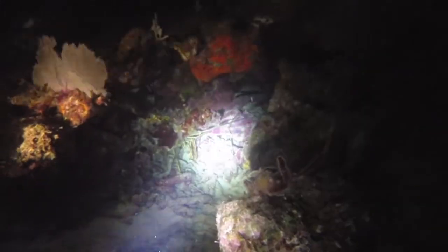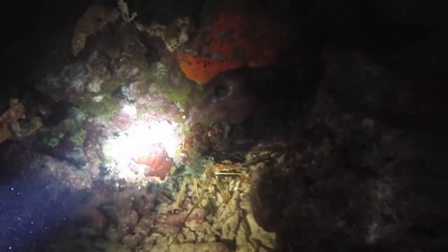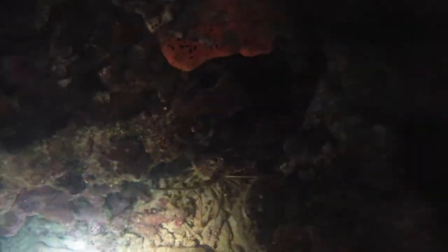More lobsters. Shining the light brings them out of their holes, and then back in again as we get close.